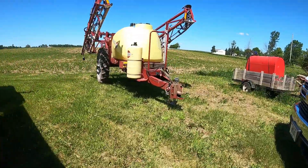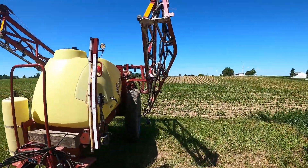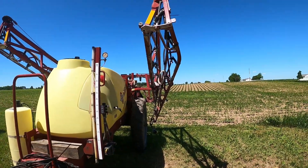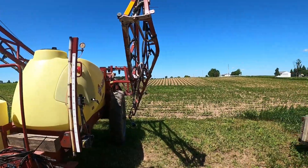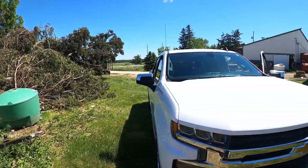The roof partially landed on the sprayer. The only damage to the sprayer — it might actually still be totaled — this whole boom is just warped, warped the crap out of it, so that's junk. And it blew all those trees over.